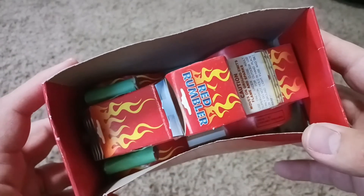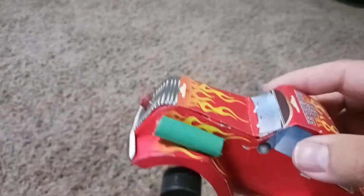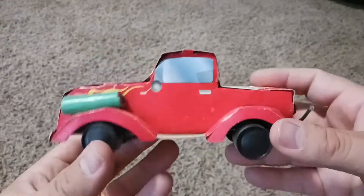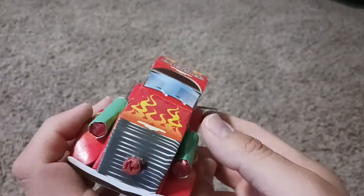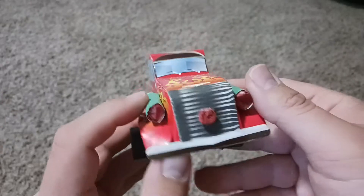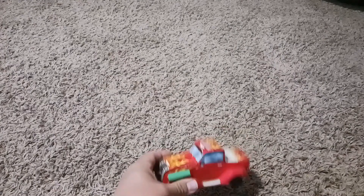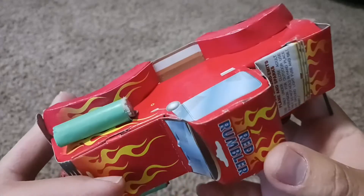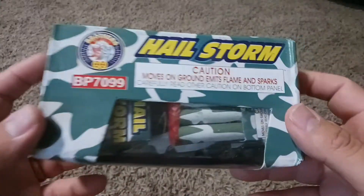Next up I got this Red Rumbler. I'm wondering if this was in a bigger pack of like mini ones or something. Taking it out of the box — it's got some fat tires and a couple of tubes on the side. I'm interested to see what those tubes do. It looks pretty cool. I don't see any kind of brand on this, so I don't know who made it.